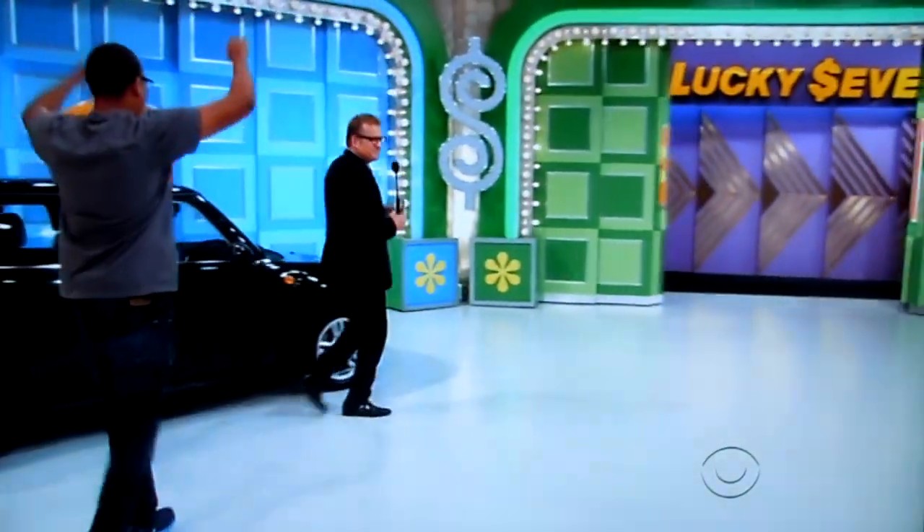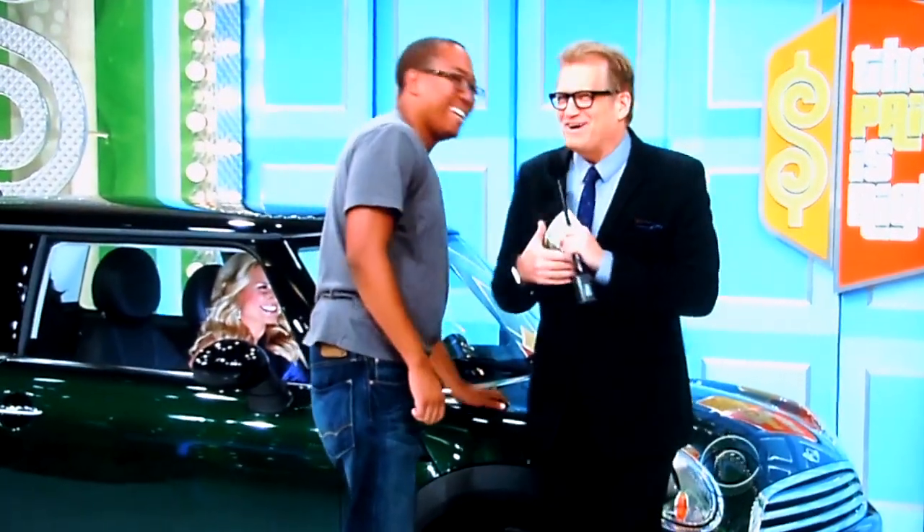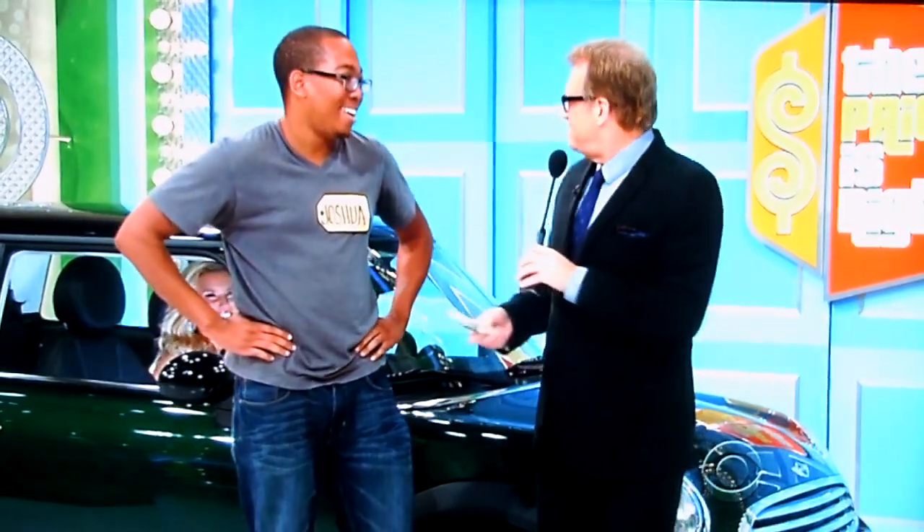Hey Rachel. Hey Joshua. Mini Cooper — driving like the stars. I have a Mini Cooper, they're great. I drive it all over the place. Hey Rachel, how you doing? Here's $7.